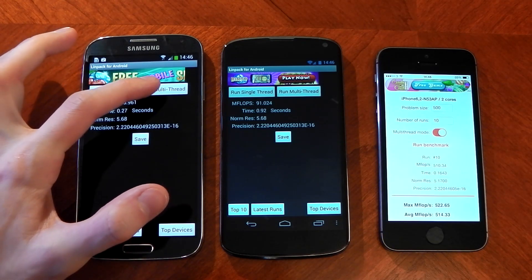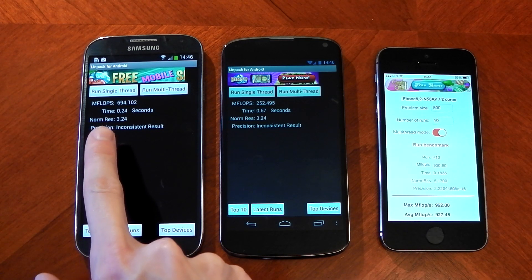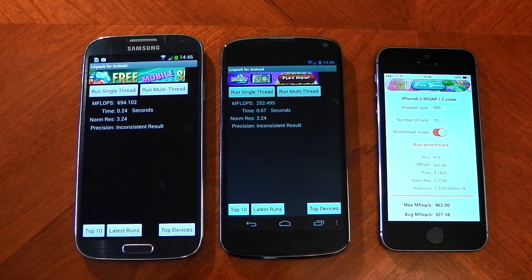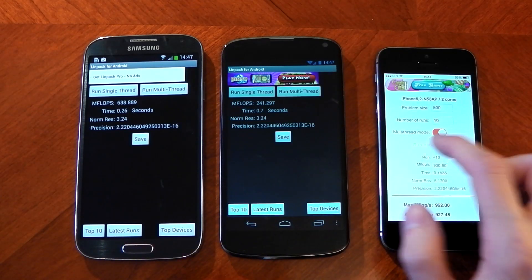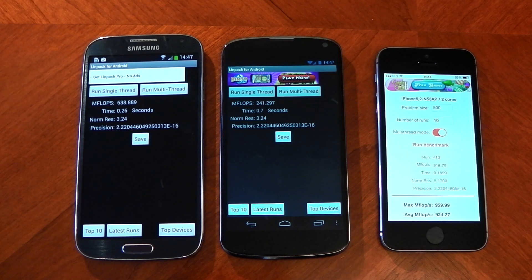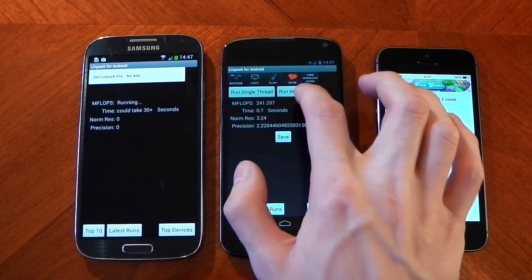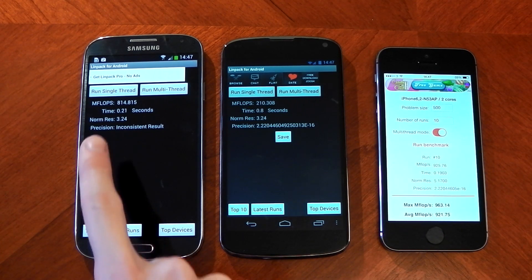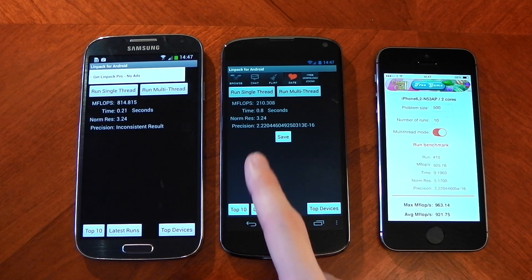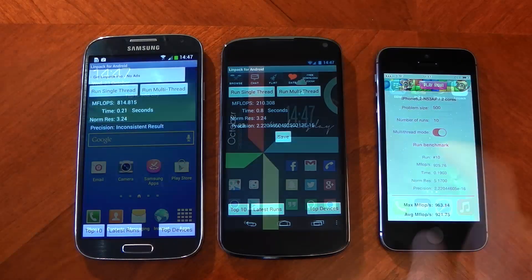Let's try the multi-core. The Galaxy S4 scores 694, the Nexus 4 scores 252, and the iPhone 5S scores 962. Second run: 638 for the Galaxy S4, 241 for the Nexus 4, and 959 for the 5S. Last run: 814 for the Galaxy S4, 210 for the Nexus 4, and 963 for the 5S. The multi-thread is a lot closer to the 5S than the single-core, but the 5S is still winning out.